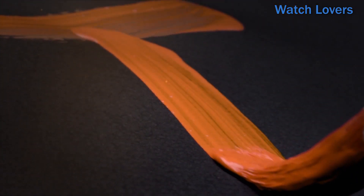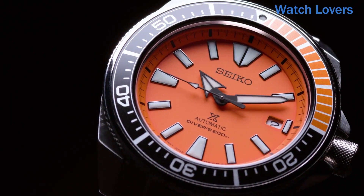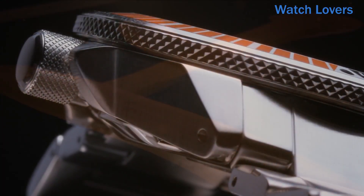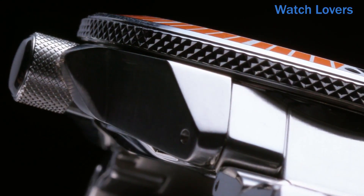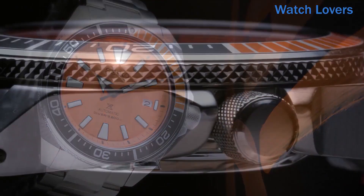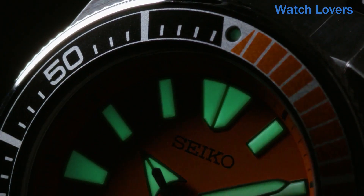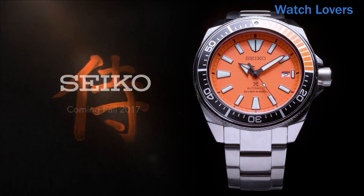The band color is silver, which complements the vibrant orange dial color. The bezel is made of stainless steel and has a unidirectional function. The watch also features a date calendar and is powered by a reliable Japanese automatic movement. With a water-resistant depth of up to 660 feet, this watch can withstand a variety of water-based activities.